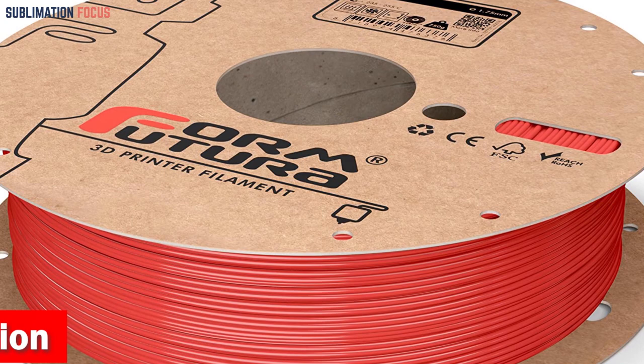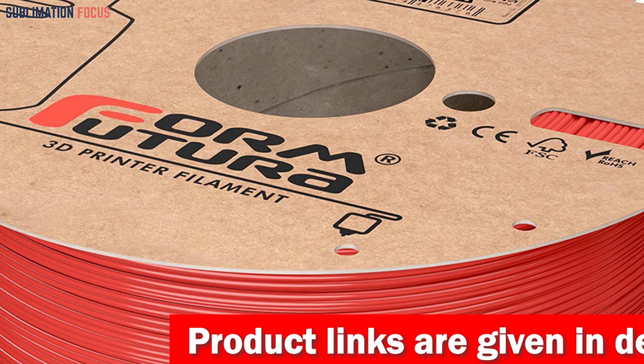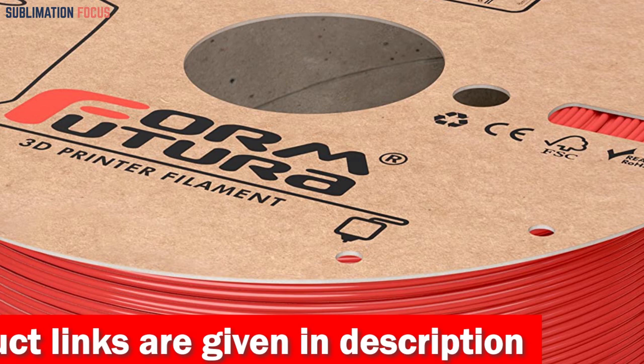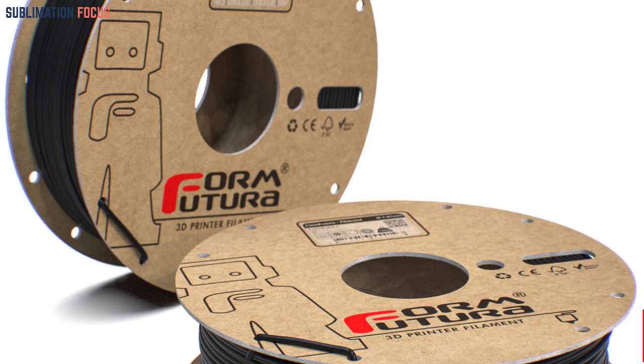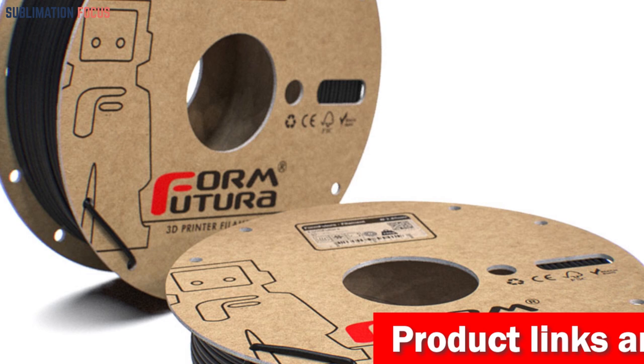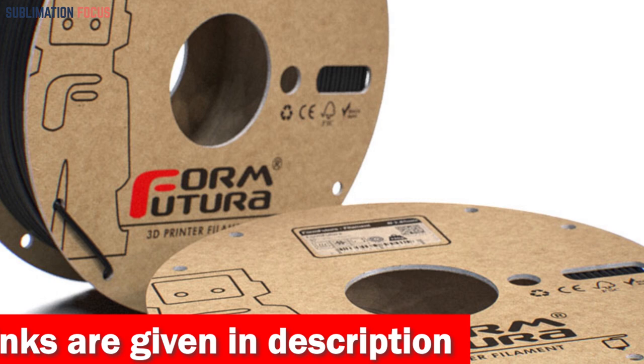The ApolloX ASA boasts an impressive dimensional accuracy of less than ±0.05 millimeters, weighing 750 grams per spool to strike a balance between convenience and value. It offers an impressive printing temperature range of 235 to 255 degrees Celsius, allowing you to adjust settings for outstanding results. Whether working on engine components or interior fittings, this filament provides stability and durability with a bed temperature range of 80 to 100 degrees Celsius, perfect for large, intricate car parts requiring exceptional adhesion.